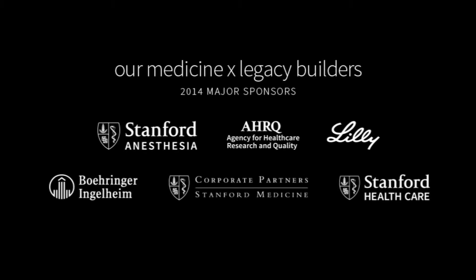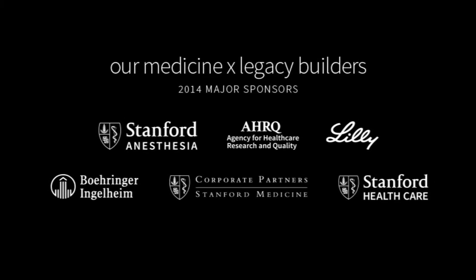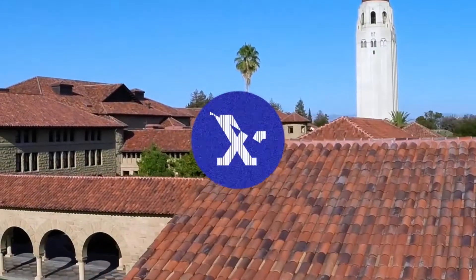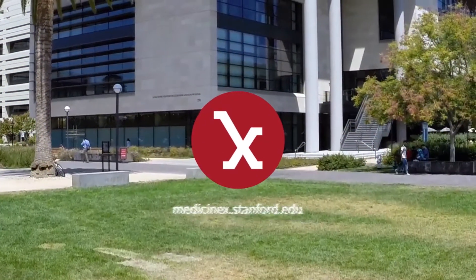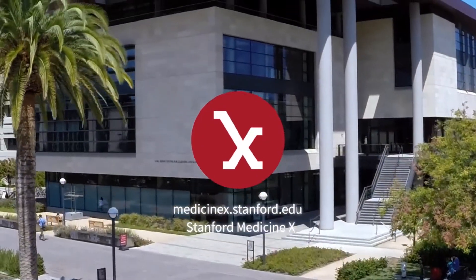Wow. Well, thank you so much. For The Scoop, I'm Jack Andrejka. Thank you very much.